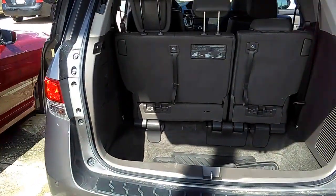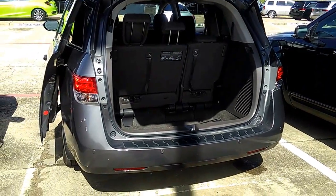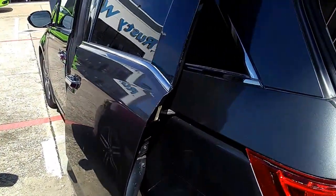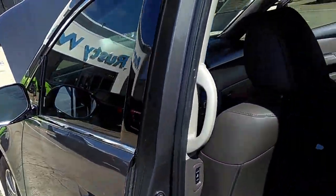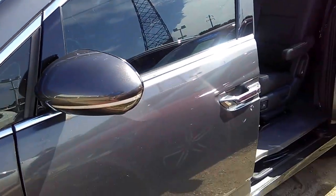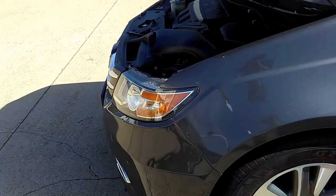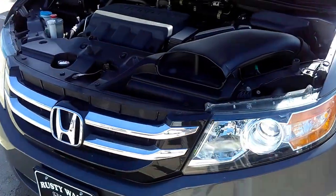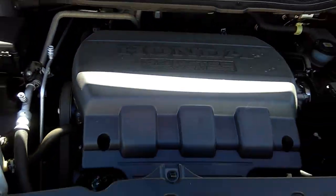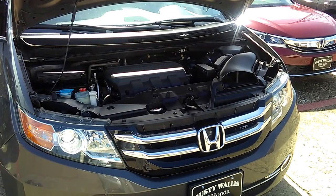Today we're featuring a 2014 Honda Odyssey Touring Elite. It's got all the features you're looking for: rear backup camera, navigation, blind spot sensors, forward collision, lane departure warning, front and rear parking sensors, 2.5 liters, six cylinders.